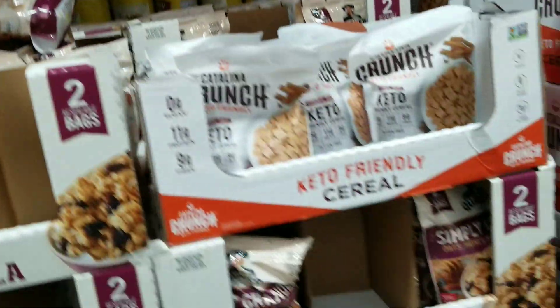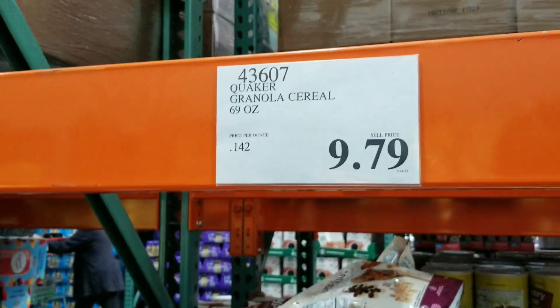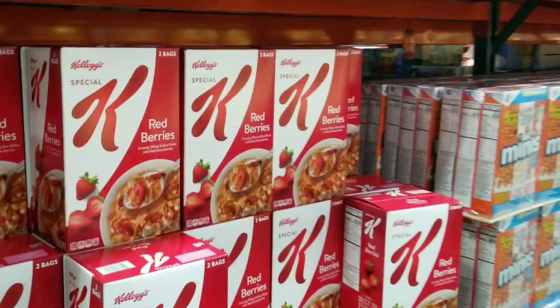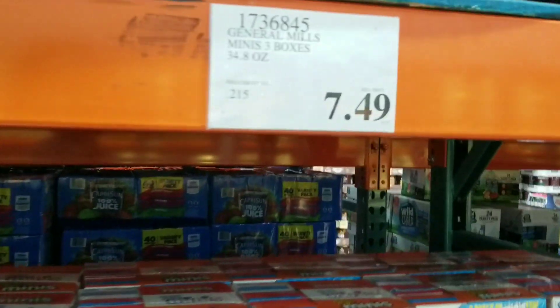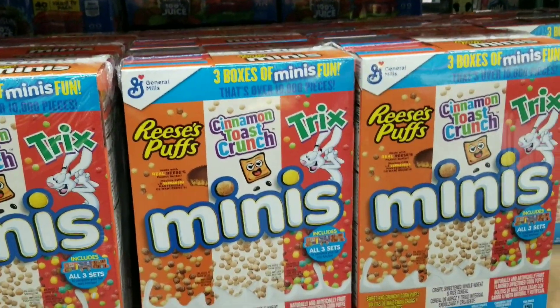Over in the cereal aisle, I just love Quaker Oats Granola cereal — it's one of my favorites. It's $9.79 and you get 69 ounces with two big gigantic bags. They also have Special K. And check this out — General Mills: you get three boxes for $7.99 — Reese's Pieces, Trix, and Cinnamon Toast.